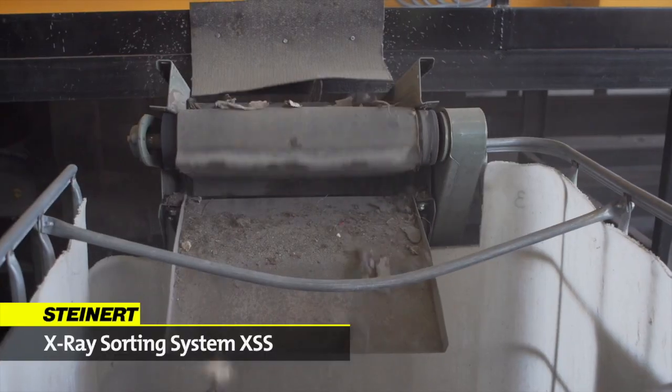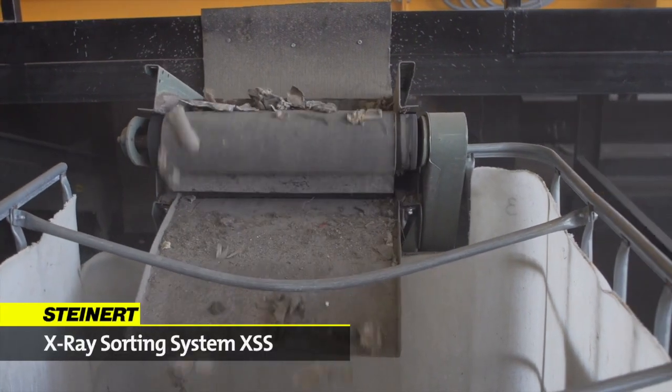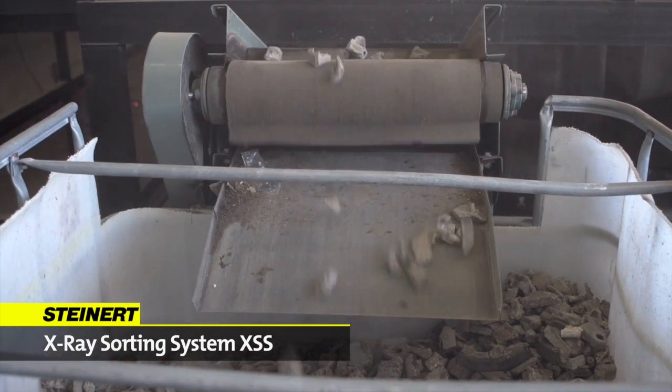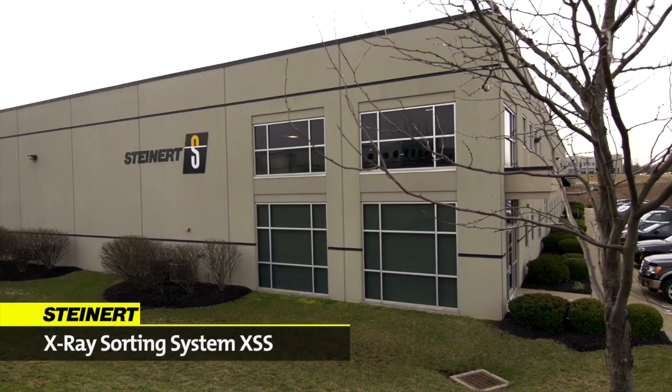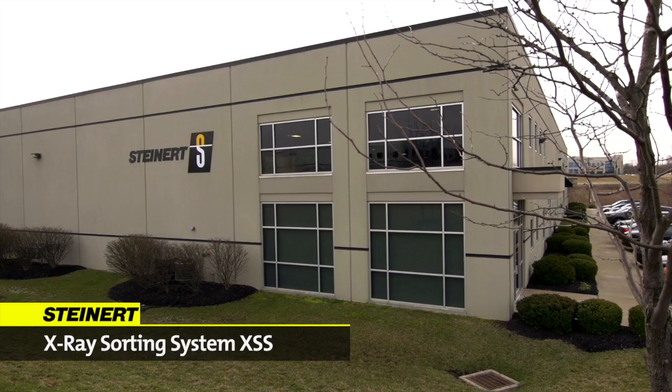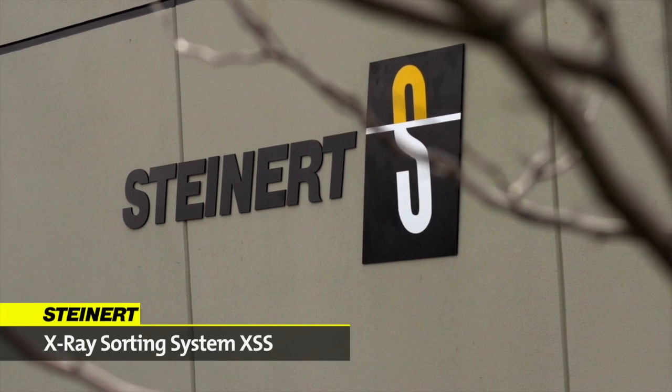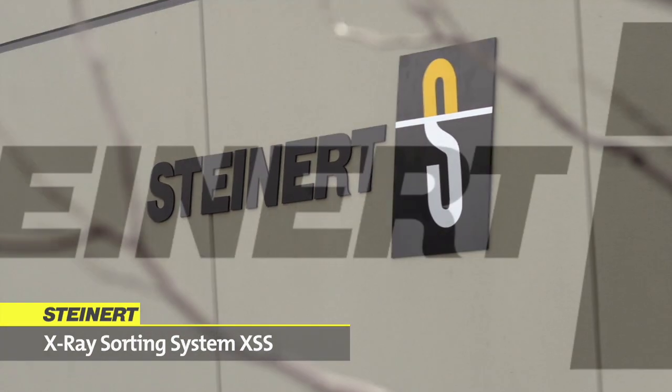The XSS X-ray sorting system offers improved sorting, greater product purity, and optimal yield. With more than 120 years of experience, Steinhardt is a leading supplier of separation equipment for the scrap, waste, recycling, and mining markets.